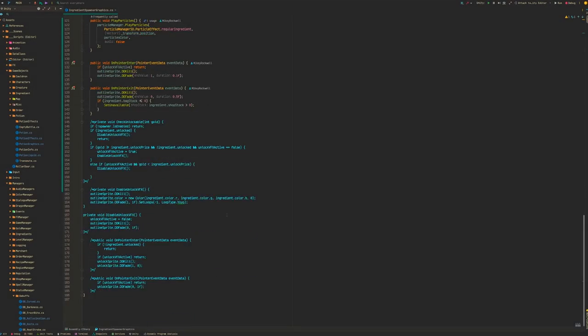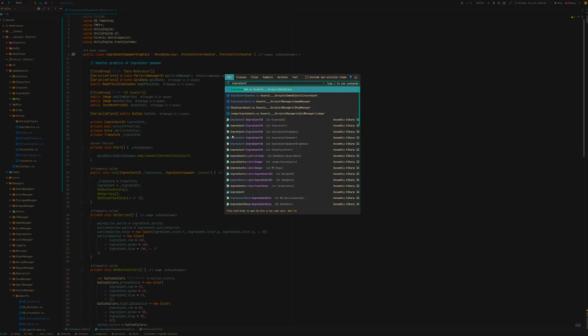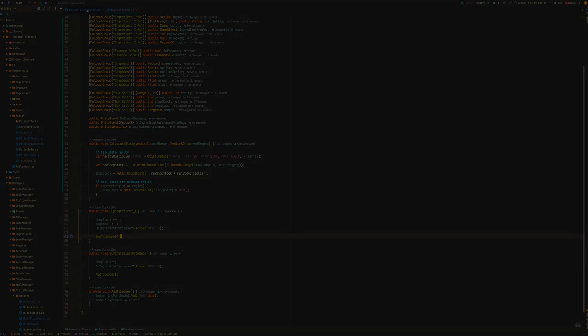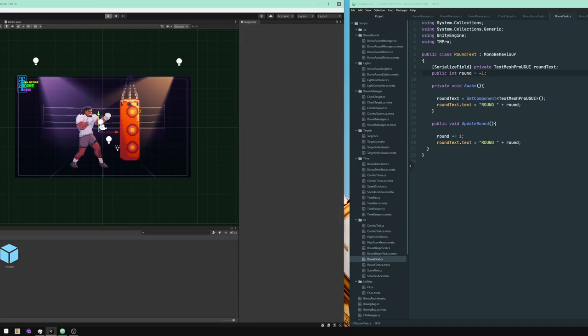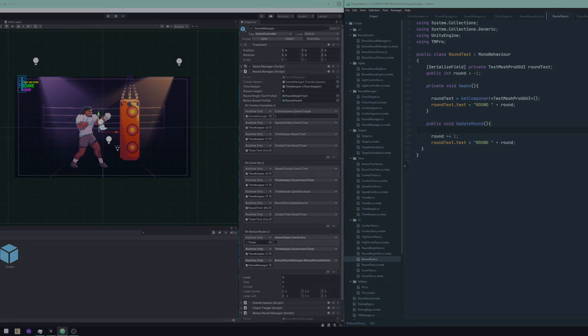Like many, I'd always dreamed of making a game, but the reality is developing games is a complex process and requires many skills, including writing code, which is something I had never done before. But by 2020, I had started picking up the basics and tinkering in Unity. So when we were faced with a COVID lockdown, I thought now's the time to try and make a game and finish it.